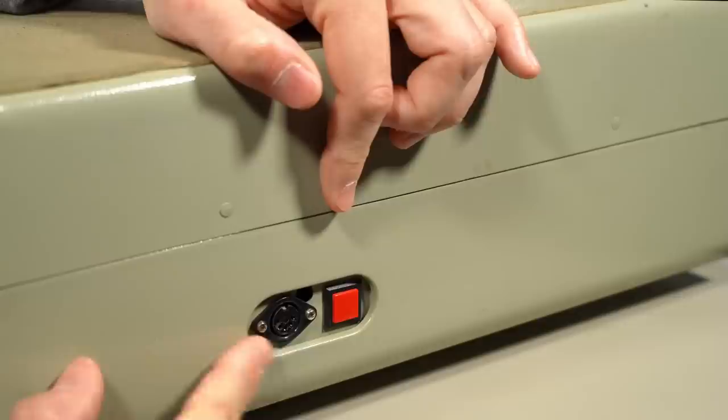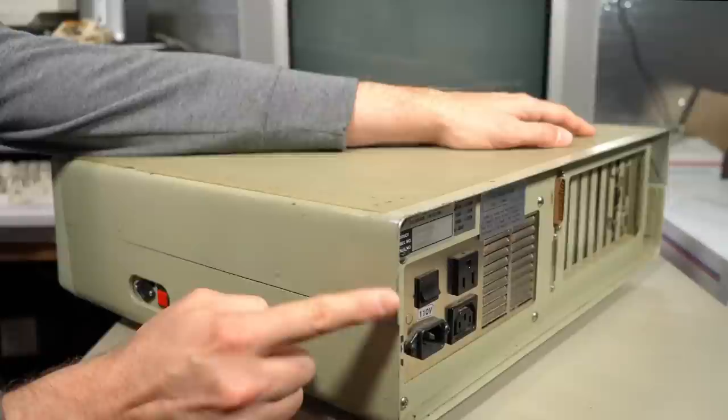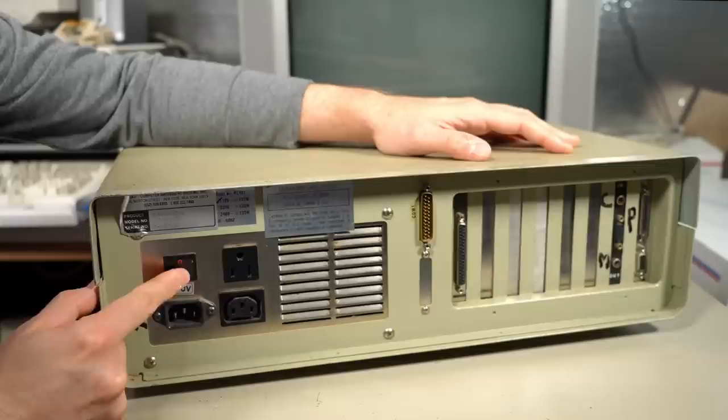If we rotate this thing onto the side, this is where things get a little strange. This thing has what looks like a reset button and the keyboard input on the side of the computer, on the right side, so that's a little different than most clone machines. On the back of the machine things are somewhat normal, although instead of having the normal PC clone power switch on the side, we have a normal power switch here to turn the thing off and on.